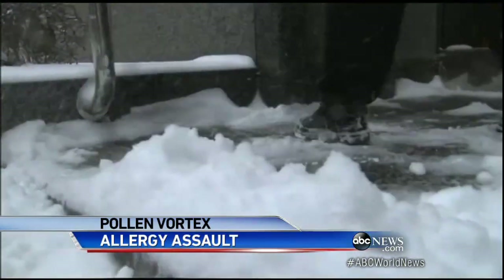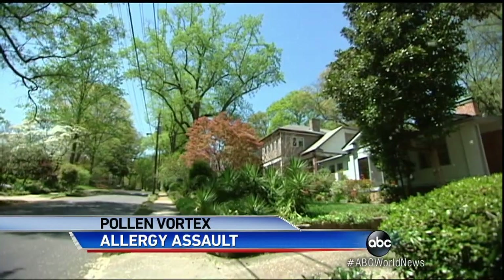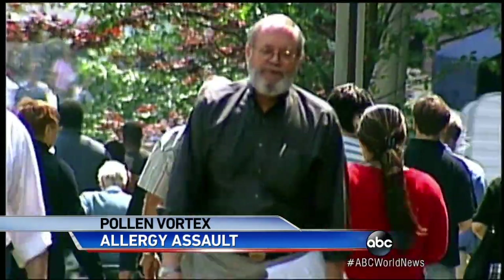When a brutal winter lasts so long, once the warm temps arrive, everything blooms at once, sending more allergens into the air. A perfect storm of misery. I feel very stuffed up, hazy, eyes watery, sore throat. It's a horrible feeling.